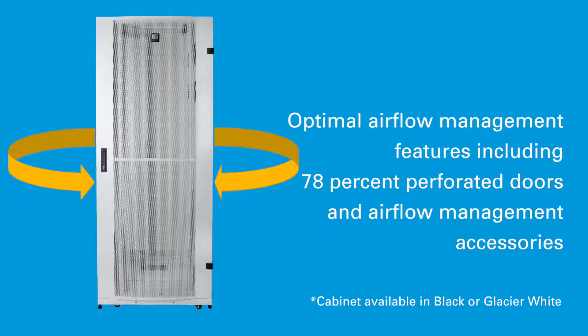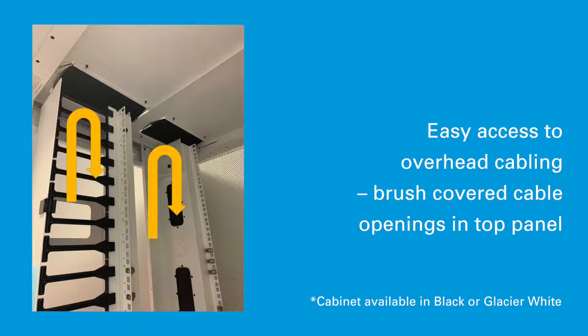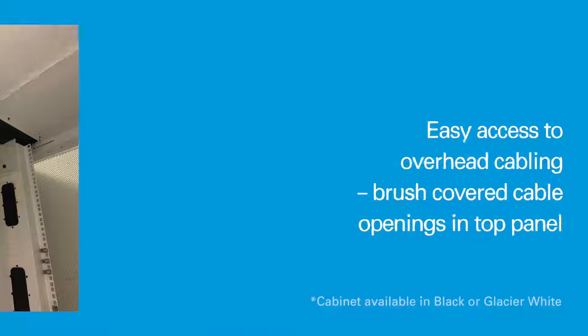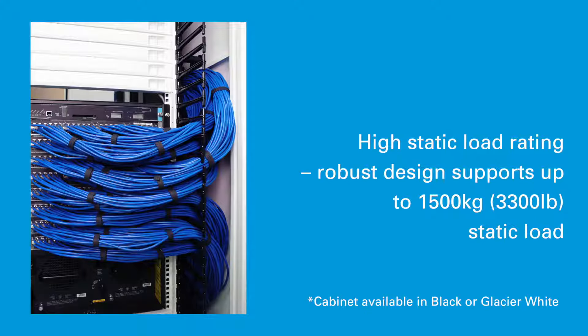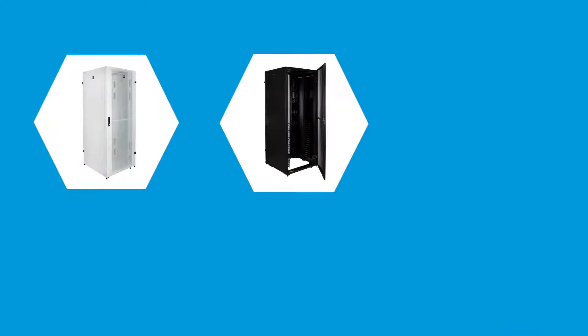That includes optimal airflow management features such as 78% perforated doors and a variety of airflow management accessories. Brush-covered cable openings in the top panel provide easy access and prevent heat from escaping through the ceiling. Its robust design supports a 1,500 kg static load, and two-piece lockable side panels allow easy handling and provide quick access to equipment.